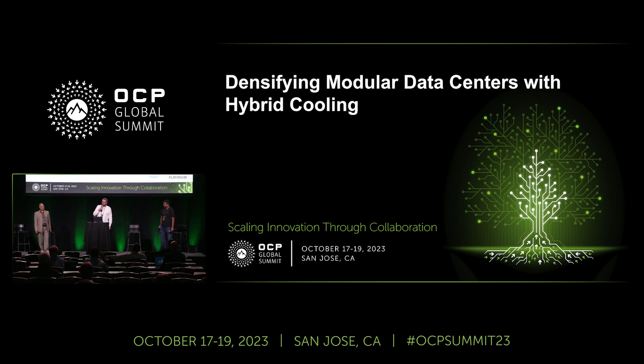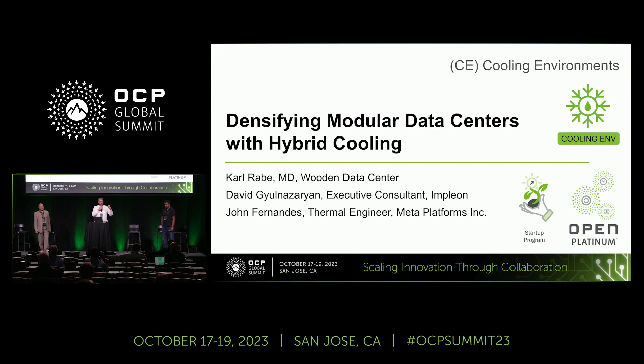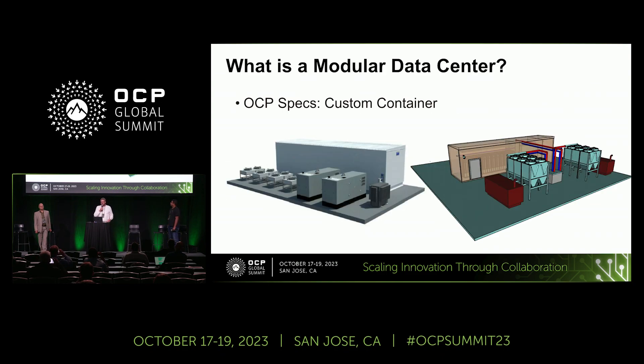We go into details really trying to update liquid cooling from the perspective of ORV3. I'm Carl, from Wooden Data Center. So what is a modular data center? It's basically the difference between the madness of a construction site and the excellence and quality of a product finished in a factory.